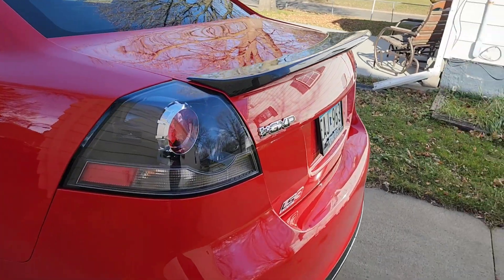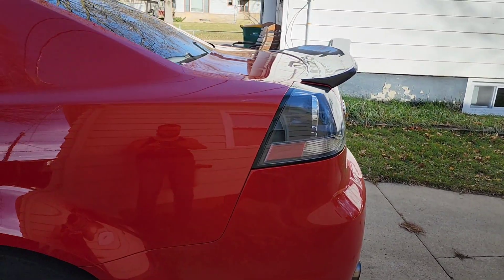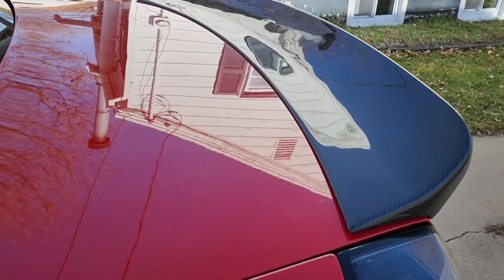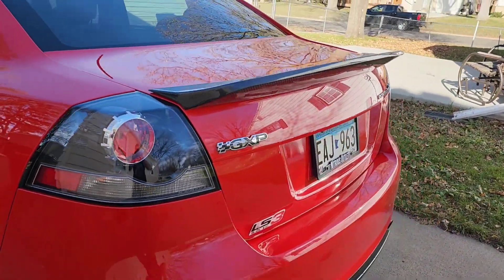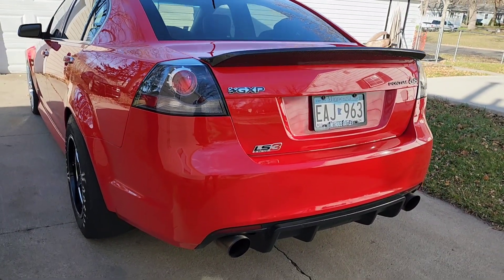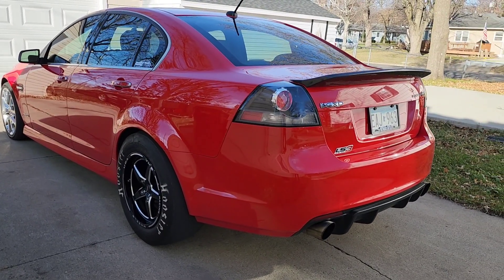It looks way better than the factory one and from the side it looks huge. I absolutely love this thing — it makes the car look way more aggressive. And it pops really well with the red. Dang, that looks really good.